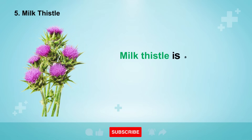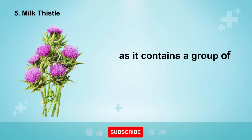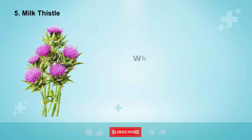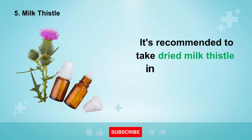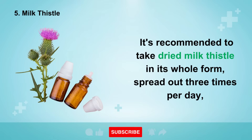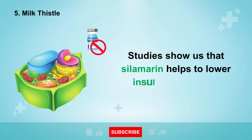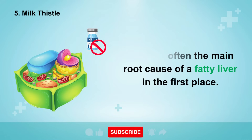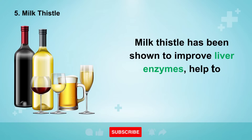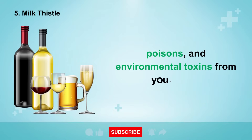Number 5 is one of the most powerful herbal remedies for cleansing the liver — one of my favorites — milk thistle. Milk thistle is a herb used for centuries for healing the body, as it contains a group of phytonutrients called silymarin, which has very powerful detoxification properties. It's recommended to take dried milk thistle in its whole form spread out three times per day to help improve the function of the liver cells. Studies show that silymarin helps to lower insulin resistance, which is often the main root cause of a fatty liver, and it has been shown to improve liver enzymes and help detoxify alcohol, medications, poisons, and environmental toxins.